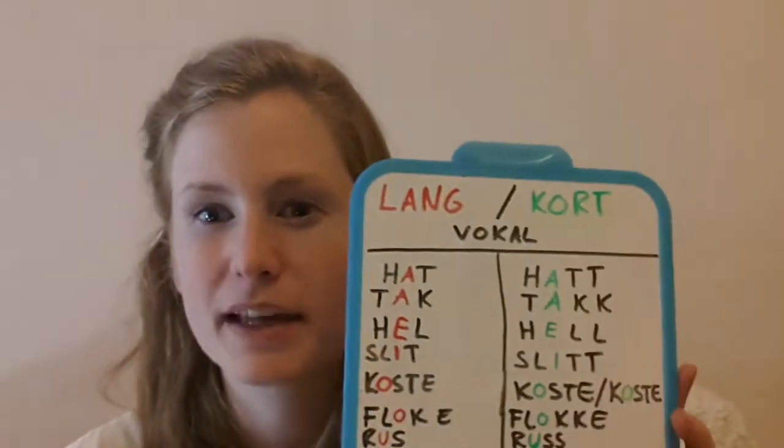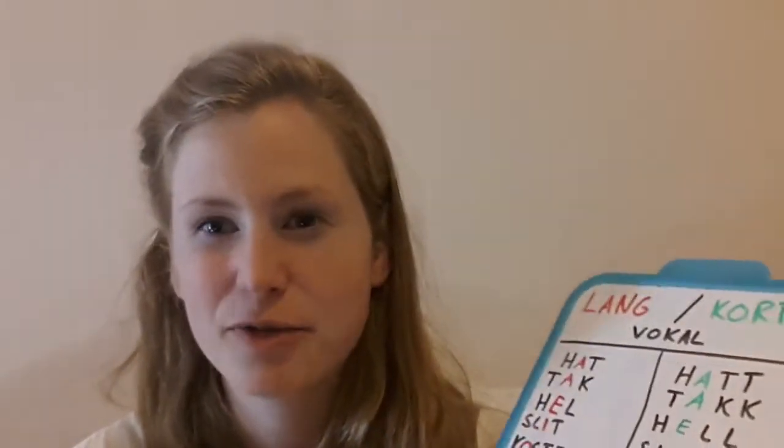Hi, so I'm going to test you a little bit. I don't know if you saw my video, my last video about long and short vowels. If you haven't, go and have a look and then come back here.